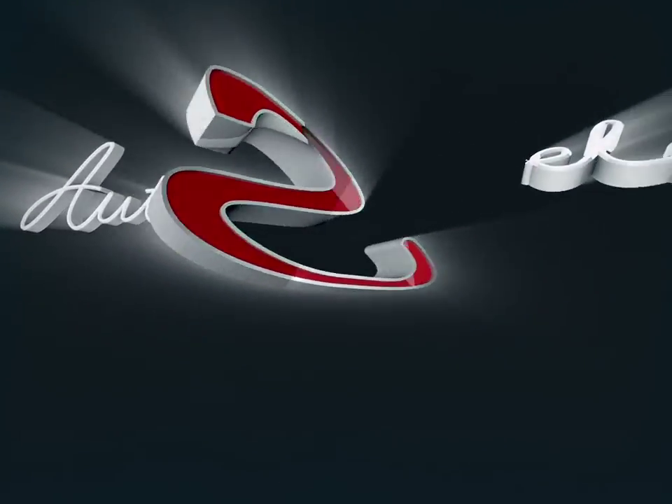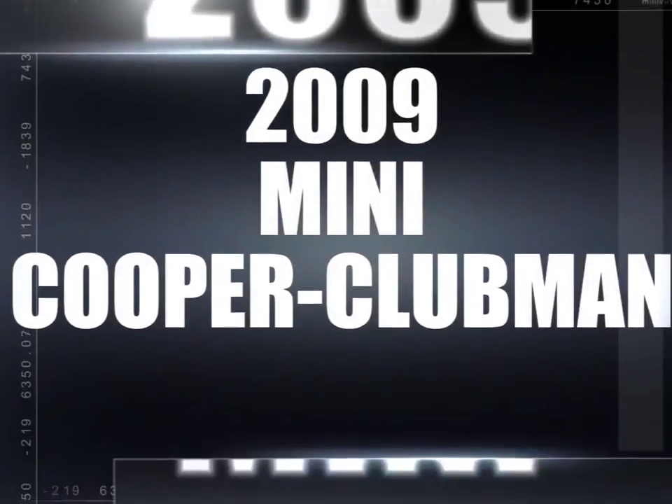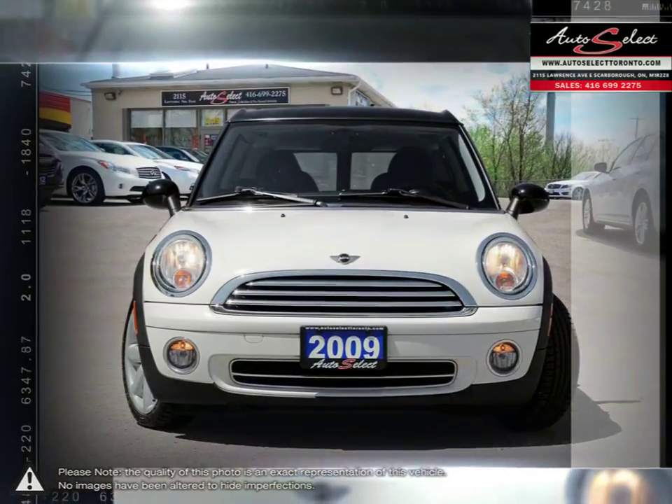Welcome to AutoSelect Toronto. Today we're looking at a 2009 Mini Cooper Clubman. The Mini Cooper Clubman is a two-door hatchback with a longer body styling, resulting in much more interior space than the regular Cooper.